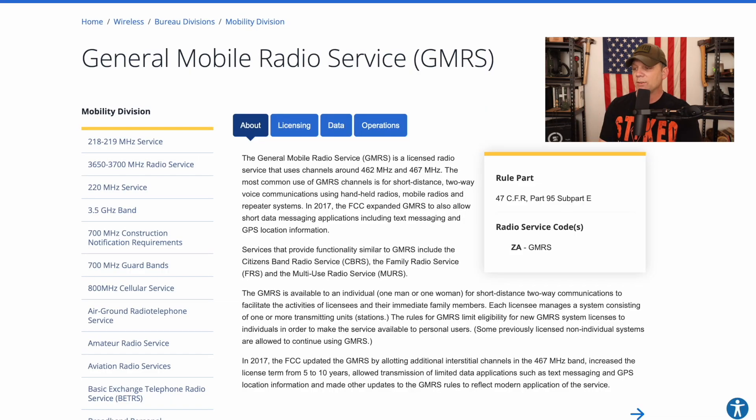So looking at the FCC's website here — I'll leave a link down in the description below — you can see right off the bat that the GMRS license is for short-range two-way communications to facilitate the activities of licensees and their immediate family members, which ultimately means that your entire immediate family can operate on a GMRS radio using your license.